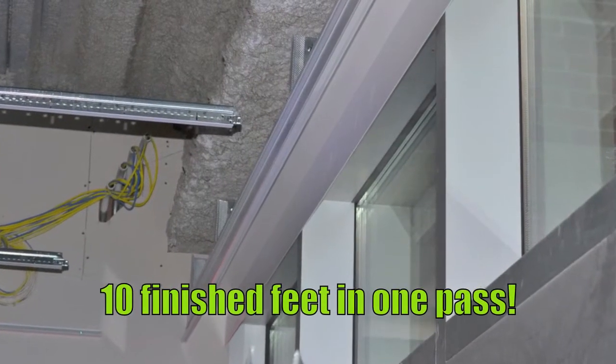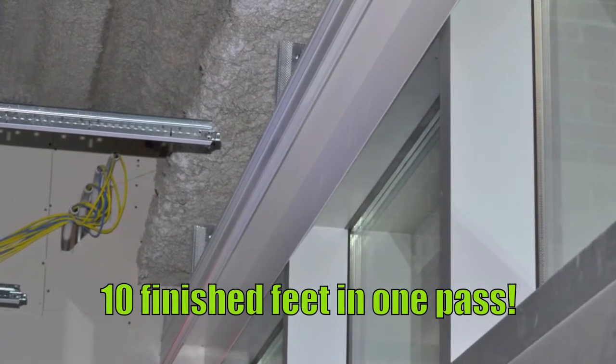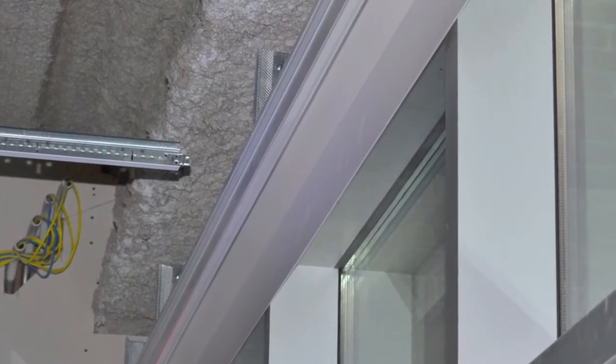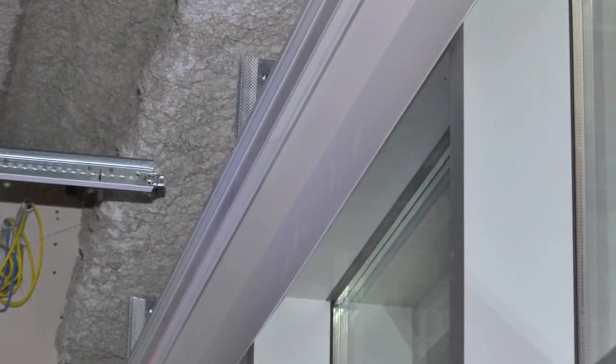You just saw 10 finished feet installed in a single pass. Armstrong Building Perimeter is an engineered extrusion complete with clips and accessories, which lead to a clean, consistent, custom visual in a standard product.